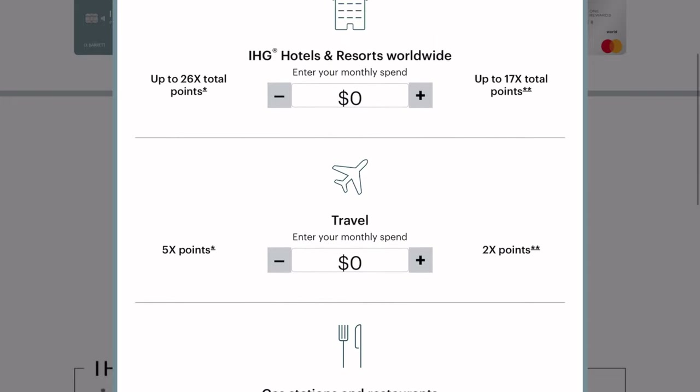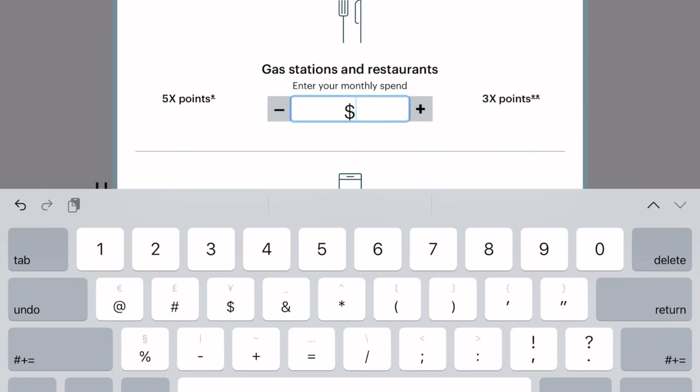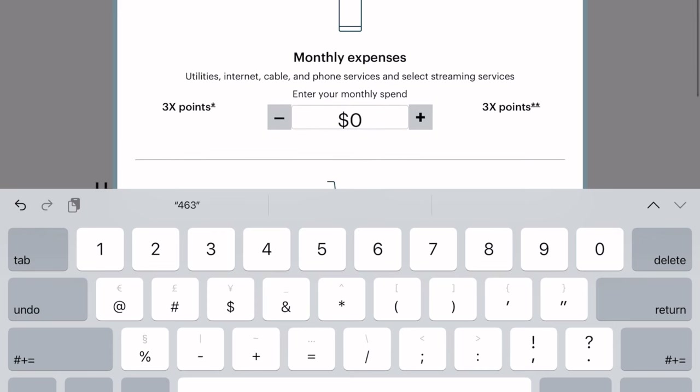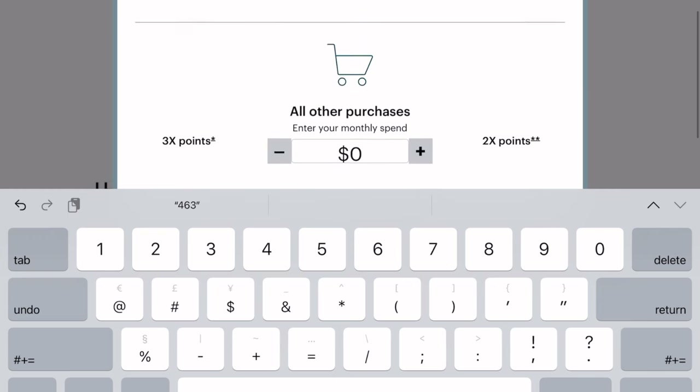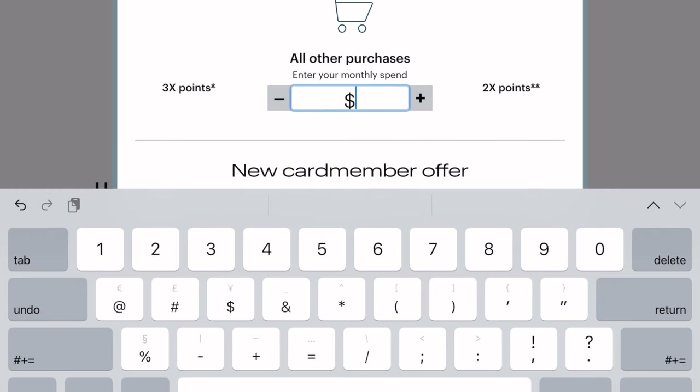Dividing that by 12, that's an average monthly spend of $925 on dining and travel, and $1,241 on other purchases. So aside from the welcome bonus, I would earn about 100,000 points every year with the IHG card. With my Amex Gold card, I earned around 60,000 points for the year just for my spending — so that's interesting.